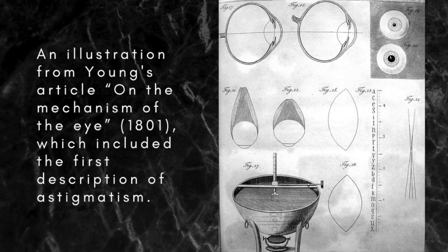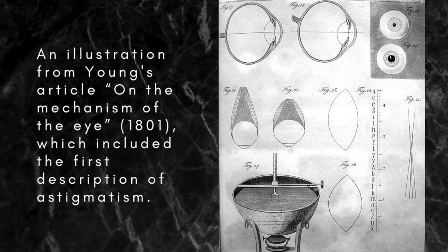While still a medical student at Emanuel College, Cambridge, Young also discovered how the lens of the eye changes shape to focus on objects at different distances. In 1801, just after his move to London, he showed that astigmatism results from an abnormally shaped cornea. At the age of only 28, Young was already Professor of Natural Philosophy at the Royal Institution and lecturing on just about everything under and above the sun.